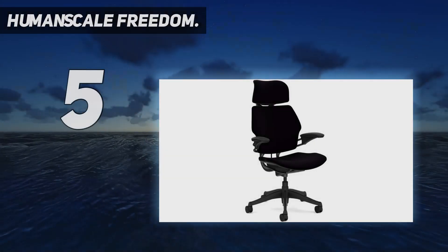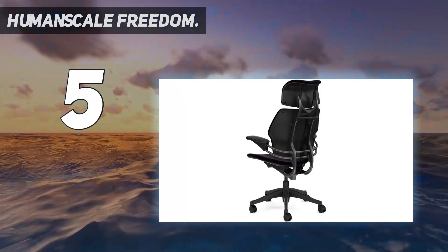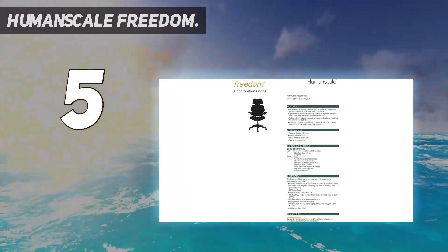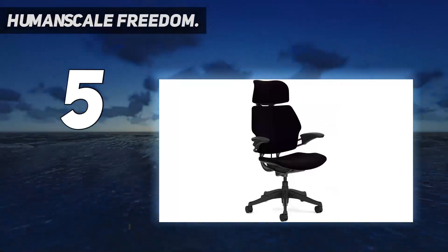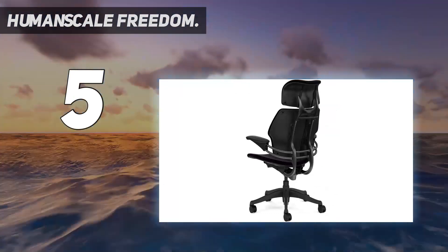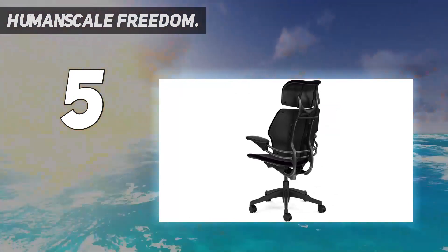Starting at number five, the Humanscale Freedom. This hands-free office chair is quite unique with an ergonomic seat and executive-style backrest that move on their own — no more cumbersome manual adjustments. The entire Humanscale Freedom office chair adapts to your every micro movement, using your body weight to adjust itself on the fly.